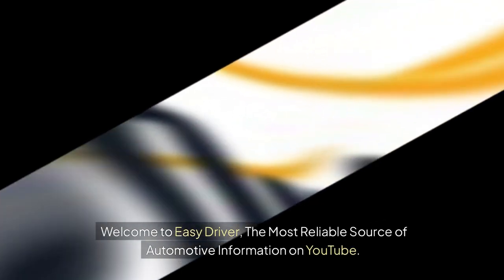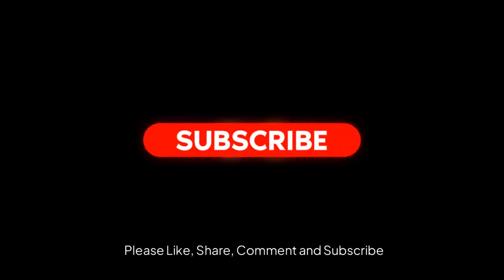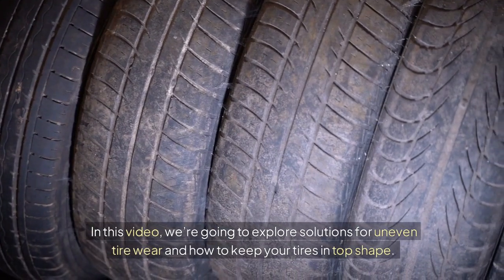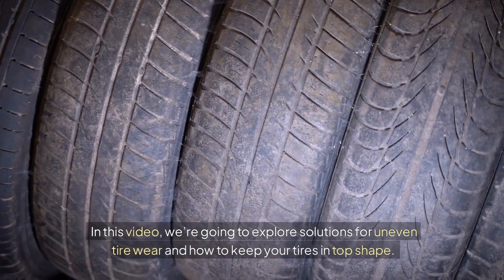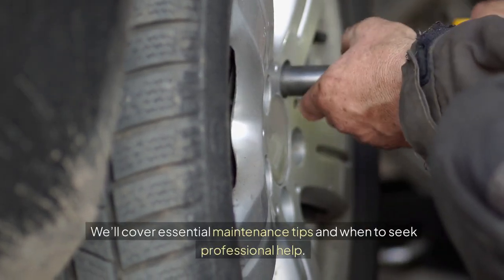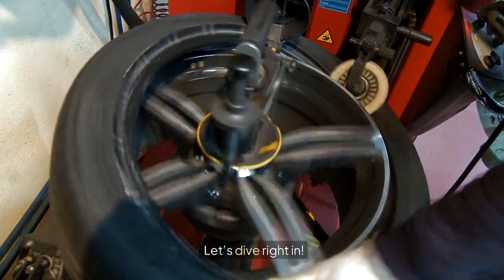Welcome to Easy Driver, the most reliable source of automotive information on YouTube. In this video, we're going to explore solutions for uneven tire wear and how to keep your tires in top shape. We'll cover essential maintenance tips and when to seek professional help. Let's dive right in.